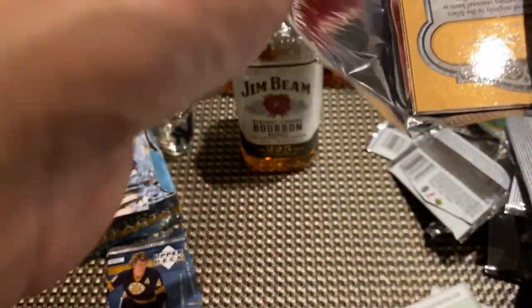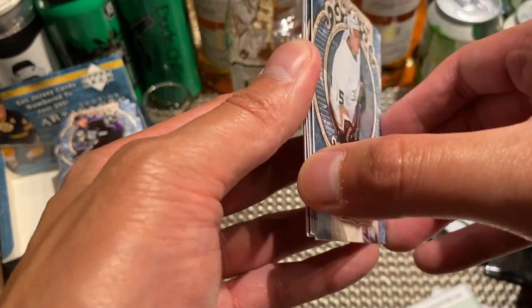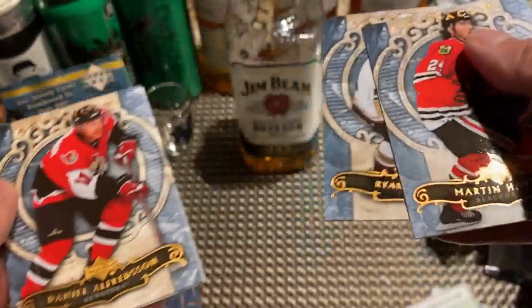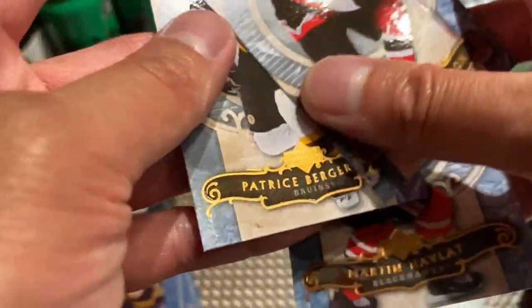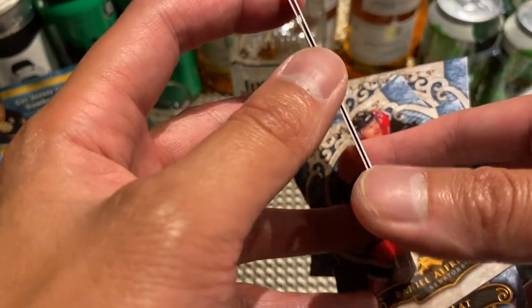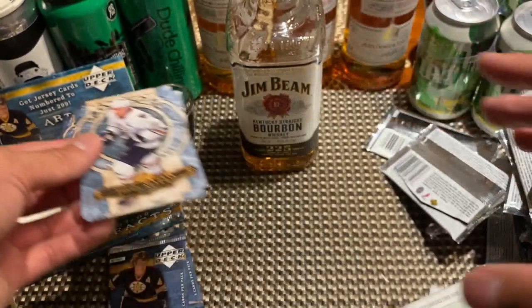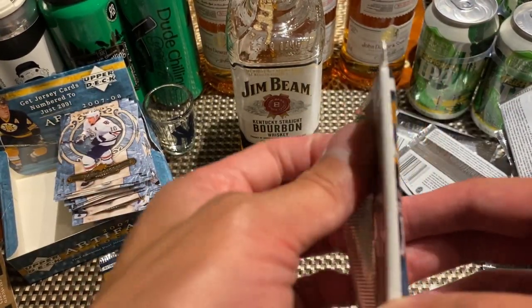Got three packs left — let's see if we can pull something else out. Ryan Getzlaff, Martin Havlat, Alfie, Patrice Bergeron, and Sean Horcoff. Two packs left — this one's kind of thick as well, so maybe it has something in there.